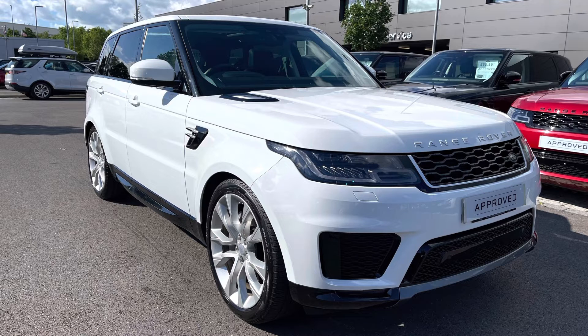As it's part of our approved used, you get a minimum 12 months warranty and minimum 12 months 24x7 roadside assistance. If you're interested in this car please call 01785 899 446.